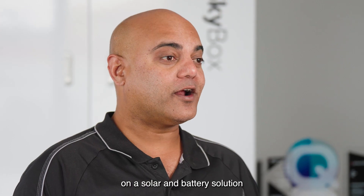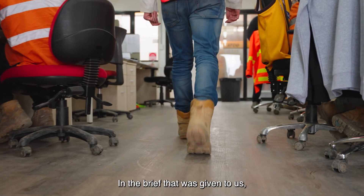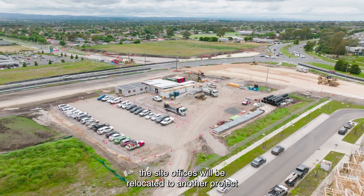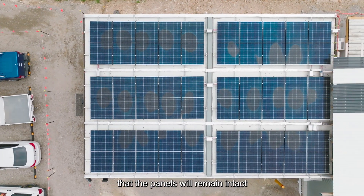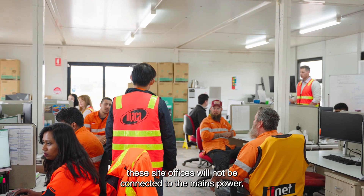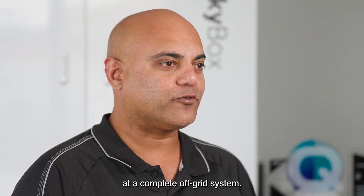Maka actually reached out to us for a proposal on a solar and battery solution for one of MRPV's site offices. In the brief that was given to us, there were two key points that we had to take into account. Number one, once the project is completed, the site offices will be relocated to another project, which means that our engineers had to design the solar panels in a way that the panels will remain intact while relocating to a different location. And second, these site offices will not be connected to the mains power, which means that we are looking at a complete off-grid system.